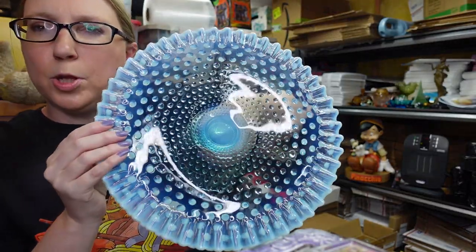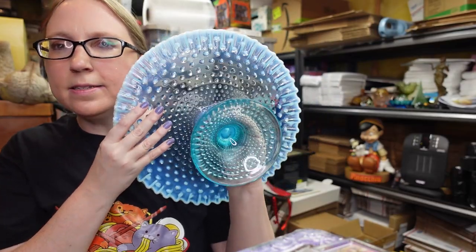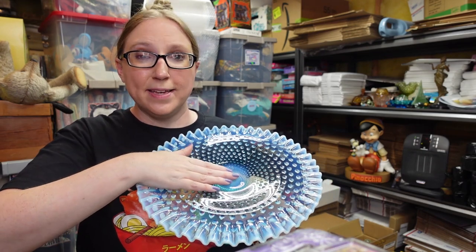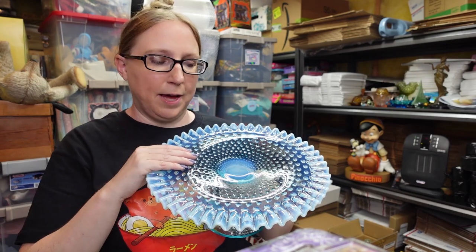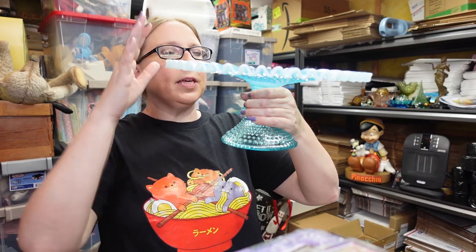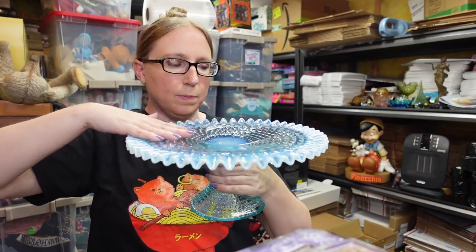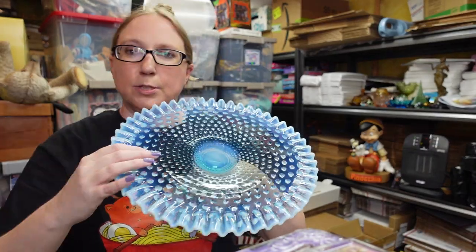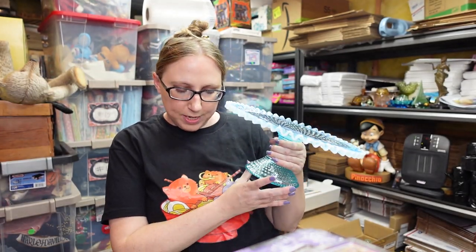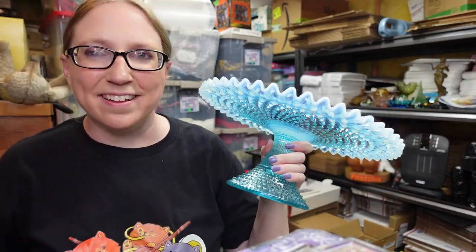We also won this blue opalescent hobnail cake stand. This is also by Fenton. This one is a harder-to-find piece worth a lot of money. A lot of people have this listed for way more than I do, but this one does have a little bit of a dip in the glass, so I listed it a little lower. Still an absolutely beautiful piece. We won this for a bid of $50, and I have it listed as a buy it now for $299.99.